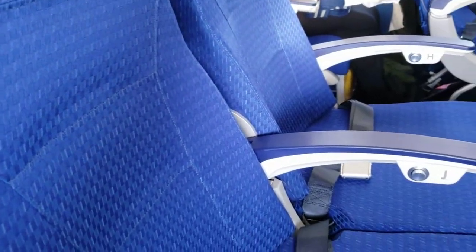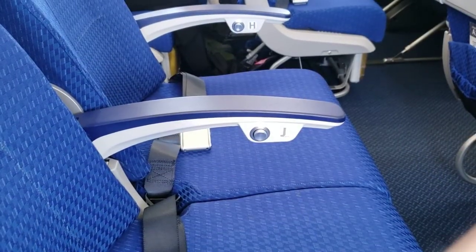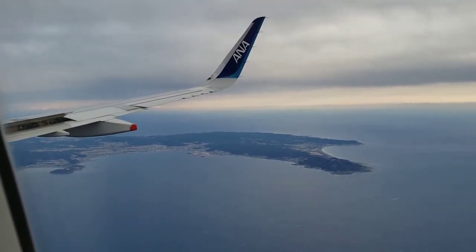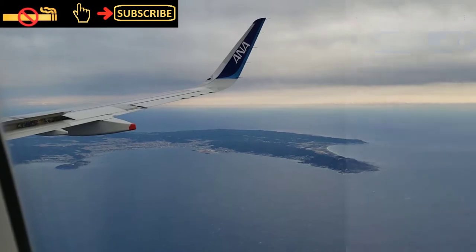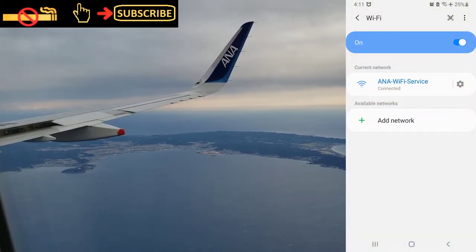The seats themselves are simple, basic and comfortable — exactly what you'd expect in economy. You'd be able to close your eyes comfortably on a longer flight and enjoy the rest. ANA's A321s are Wi-Fi enabled and it's complimentary on domestic routes, with no issues connecting.